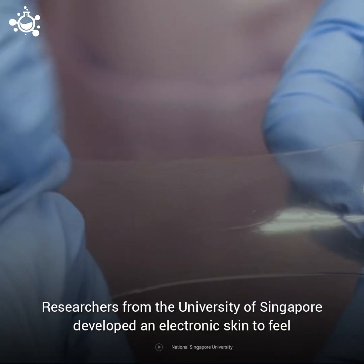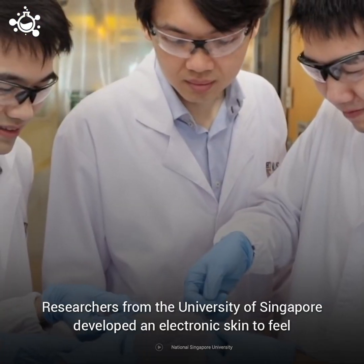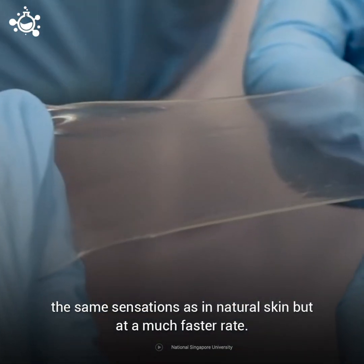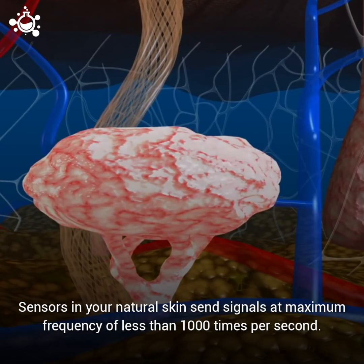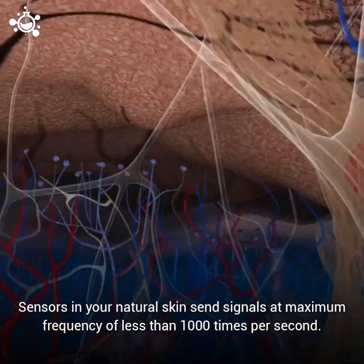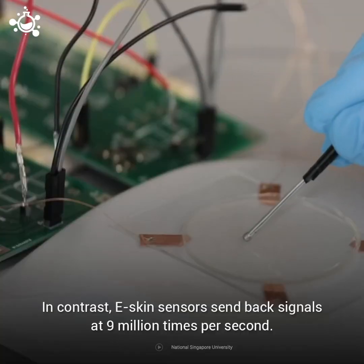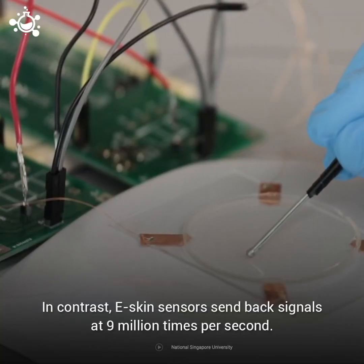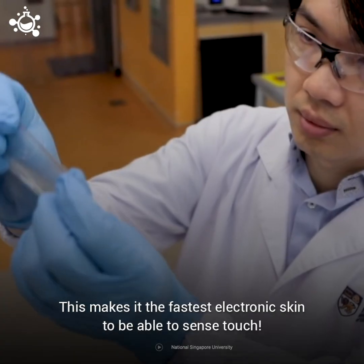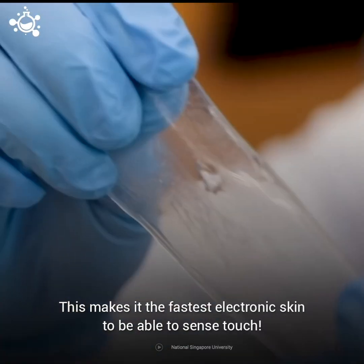Researchers from the University of Singapore developed an electronic skin to feel the same sensations as natural skin, but at a much faster rate. Sensors in your natural skin send signals at a maximum frequency of less than 1000 times per second. In contrast, eSkin sensors send back signals at 9 million times per second, making it the fastest electronic skin able to sense touch.